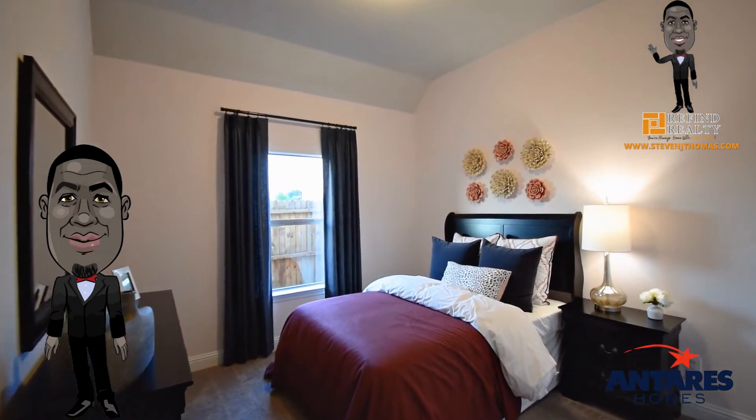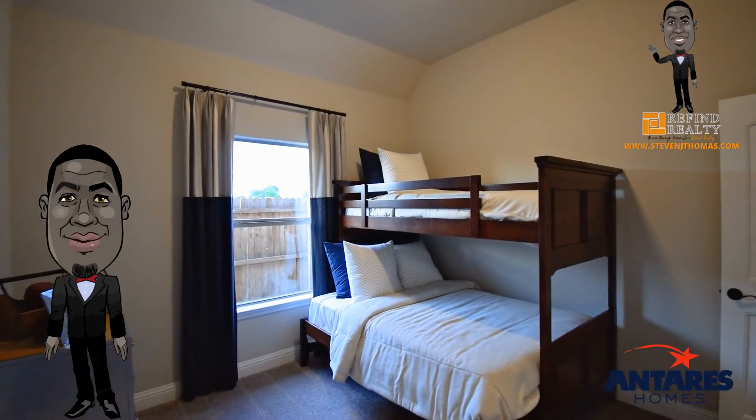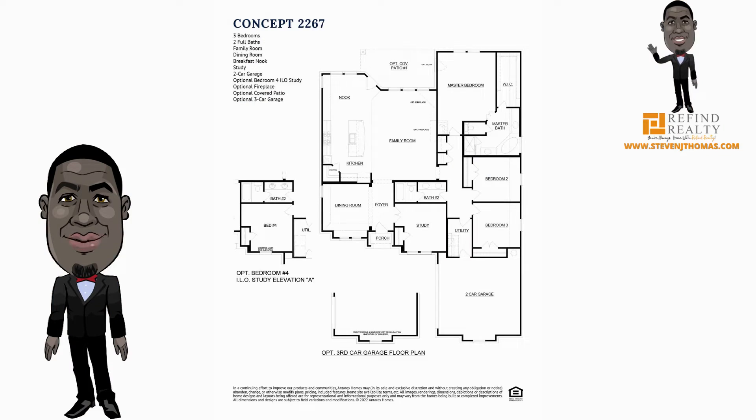Two additional bedrooms are located toward the front of the home. Both bedrooms have easy access to a full bathroom with a dual sink vanity, making getting ready in the mornings a breeze. If additional space for kids or guests is needed, choose to add a fourth bedroom in lieu of the study.